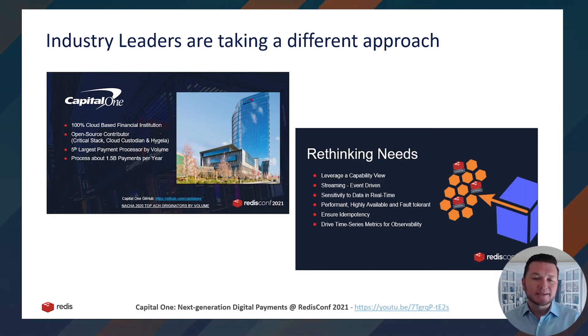Companies constrained by legacy database architectures risk falling behind in the race to deliver real-time digital services. Innovative industry leaders are rethinking their approach by adopting cloud-native NoSQL databases, which in the case of Redis can provide real-time performance, multi-model capabilities, and mission-critical business continuity needed to meet emerging real-time business demands. A prime example is Capital One Bank. At our 2021 Redis conference, the head of enterprise payment architecture, Mike Lee, gave both a keynote and technical session about building Capital One's next-generation payment processing architecture.